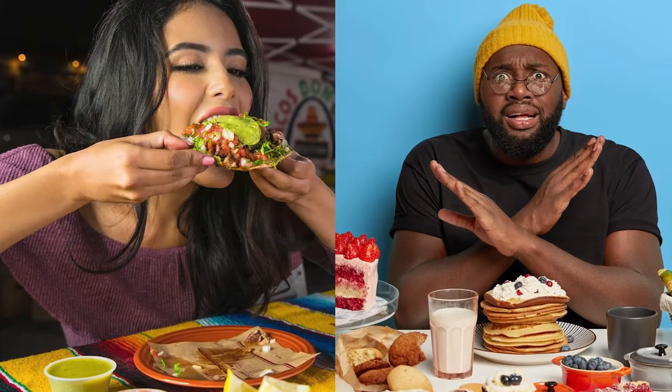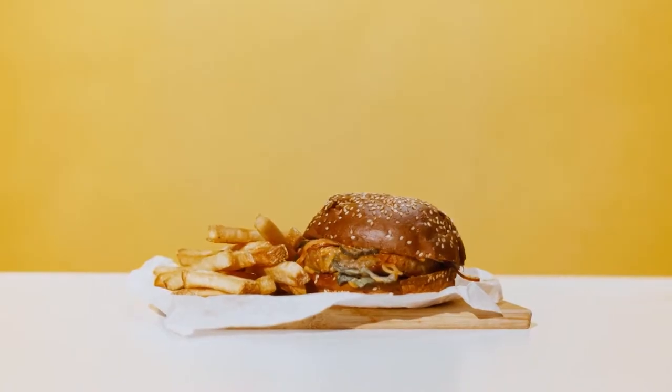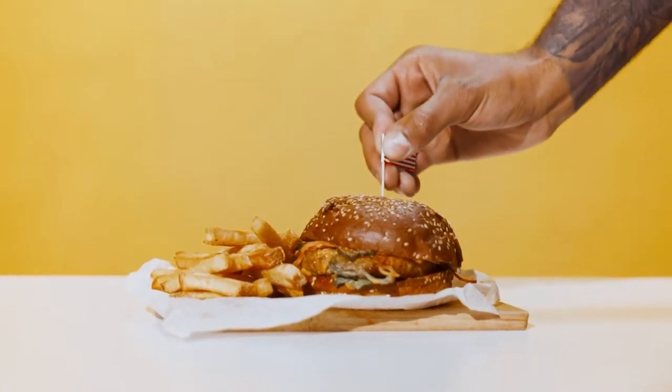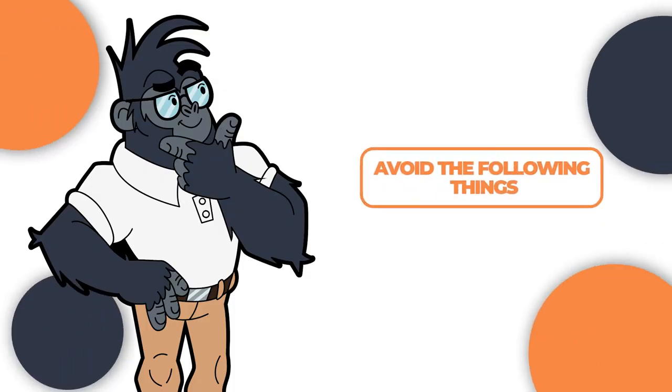At times, weight loss is not determined by what you consume, but by things you should avoid. If you have been struggling with weight loss for a while, you know that certain types of foods lead to weight gain within a short period. Therefore, for 14-10 to be effective, you will need to avoid the two following things.